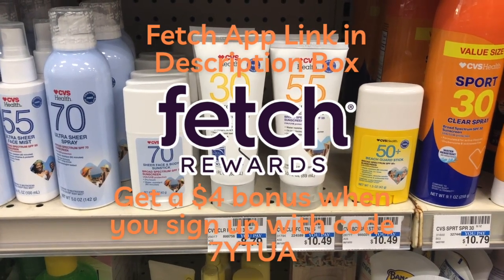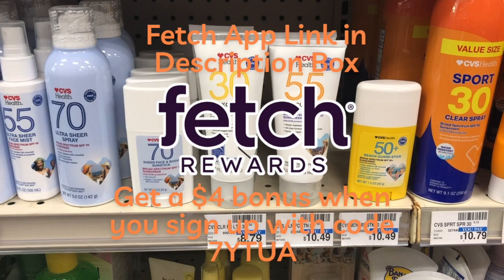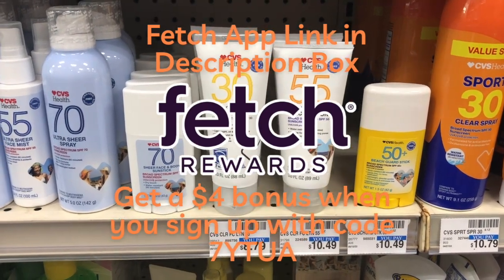There'll be a link for the Fetch Rewards app in the description box and you'll get a $2 bonus when you sign up with that link or my referral code 7YTUA.